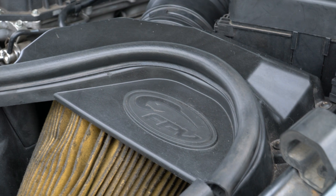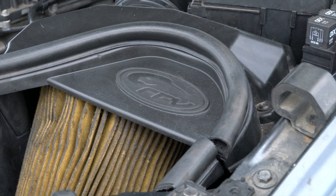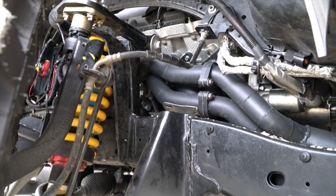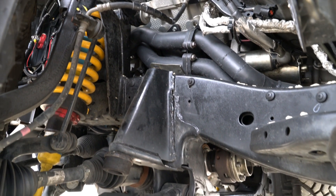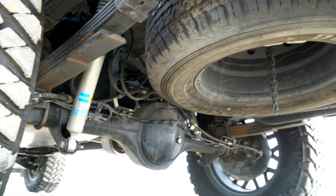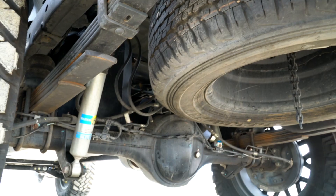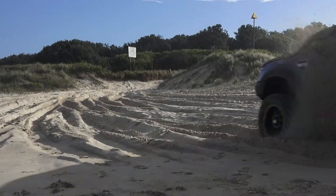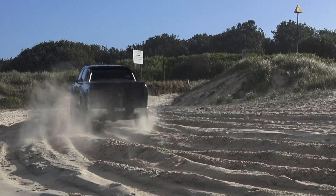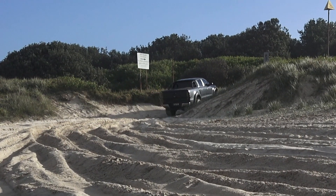Our biggest concern with the swap was trying to retain the four-wheel drive capabilities of the Ranger. When we did our research before we went ahead with the project, no one believed we'd be able to do it. Everyone said we'd never get the transmission to work properly, that it'd never drive properly. But we went ahead with it anyway and took it on as a challenge.